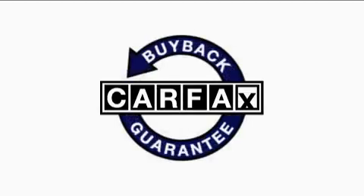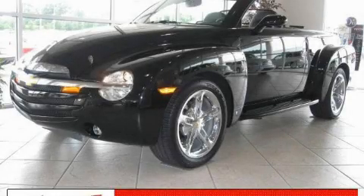This vehicle has fewer than 6,000 miles on the odometer. This Chevrolet has had only one owner and it qualifies for the Carfax buyback guarantee. Please call us today for more information on this great vehicle.